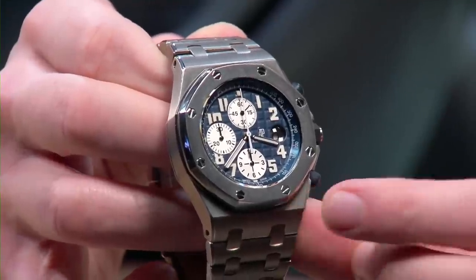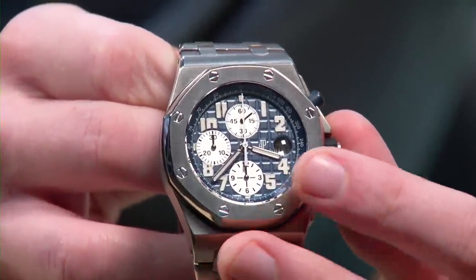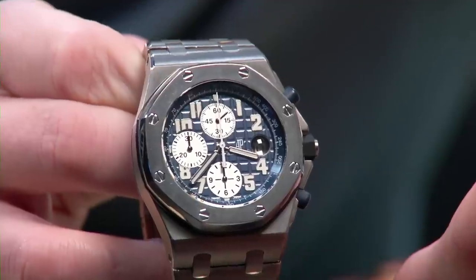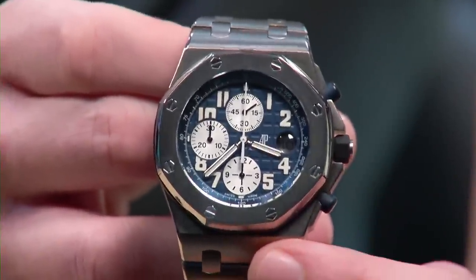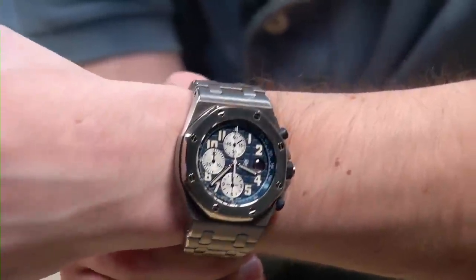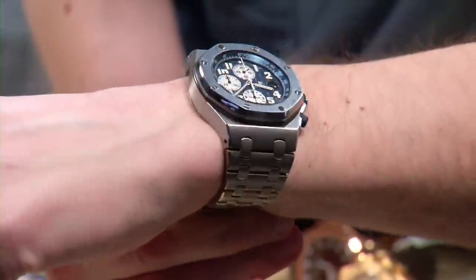We're going to talk about a titanium 42-millimeter Offshore from the early 2000s, late E-series. This is the titanium 25721 Ti — 42-millimeter with a gorgeous combination mega tapisserie and lacquer dial with applied white gold numerals, fully luminescent. This is one of the just-right Goldilocks AP Offshores because it's thin enough with the old-school JLC movement that it's just over 14 millimeters thick. In titanium, it's both hypoallergenic and light enough to wear on a broad range of wrists. I prefer the Offshore on a bracelet because it's a living link to the original Gerald Genta watch.